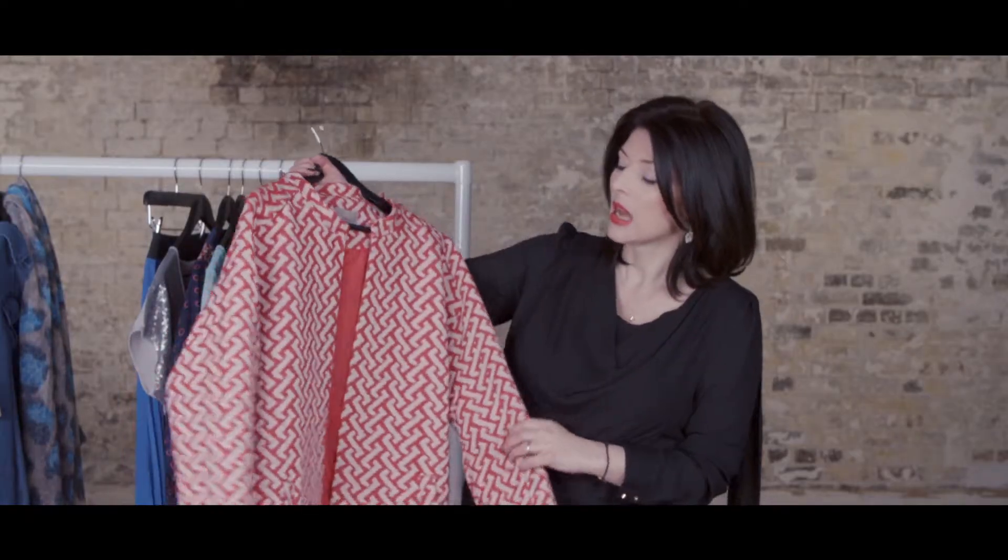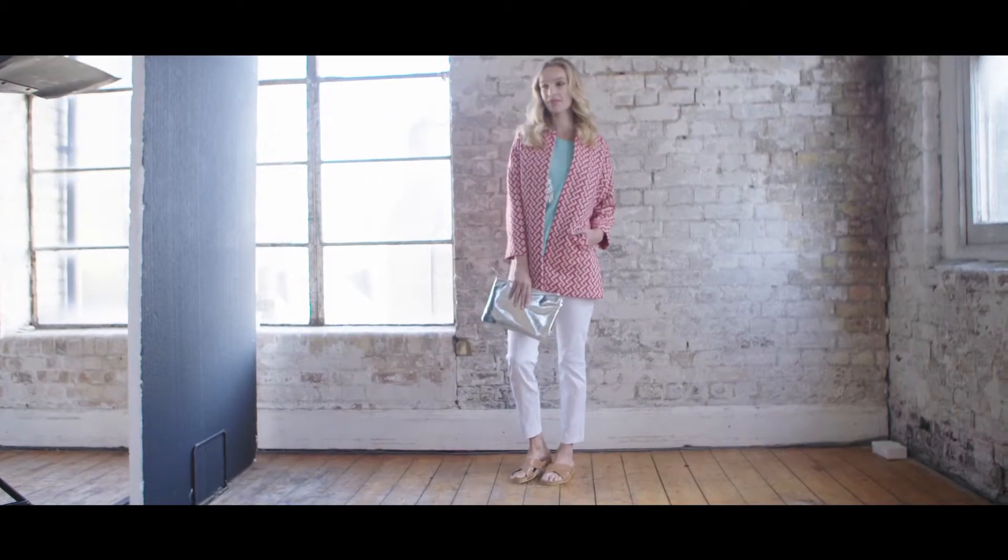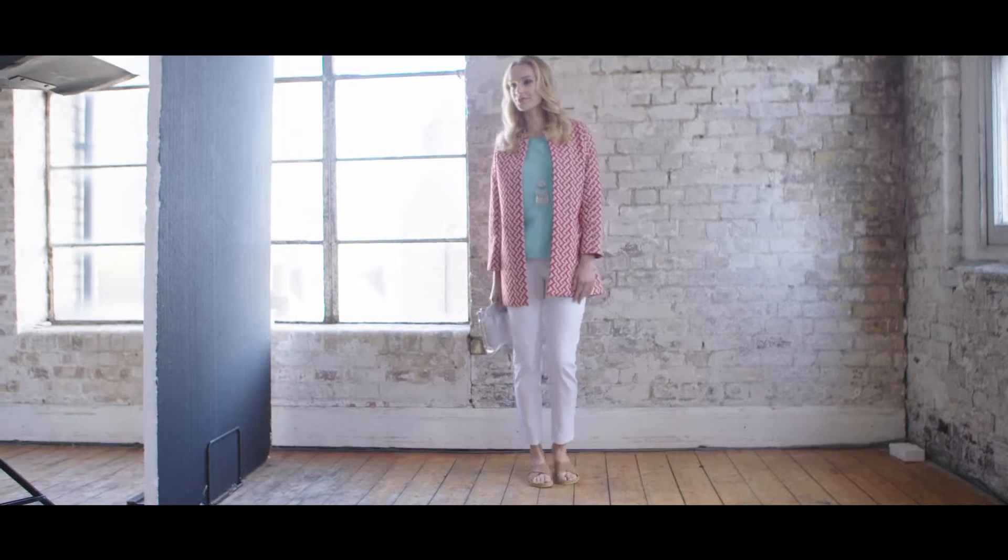A printed statement jacket is one of the most useful items in your wardrobe this spring, and I would opt for this kind of graphic print in red and white. This will elevate everything in your wardrobe and I'd also team it with just a pair of white jeans.